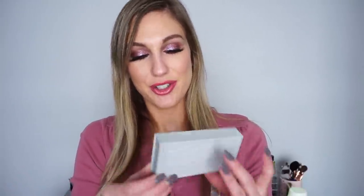Another sheet mask is the Patchology Flash Mask Five Minute Facial Mask for Illumination. I do like it, but I prefer the hydrate version — the one in blue. I like to hydrate versus illuminate, so this one is pretty good but not my favorite Patchology mask.